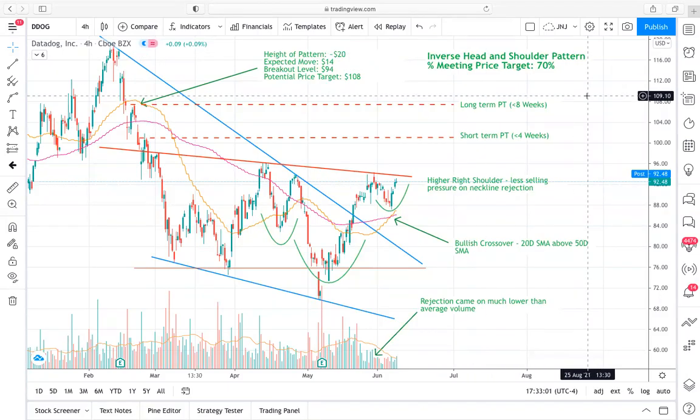Hey guys, what is going on? It's Brycat23 here with Xtrades. I am going to walk you through a ticker that I really like in the near term, just based on recent price action and the price pattern that's been forming over the last six to eight weeks primarily. So we're going to get right into it with Datadog.